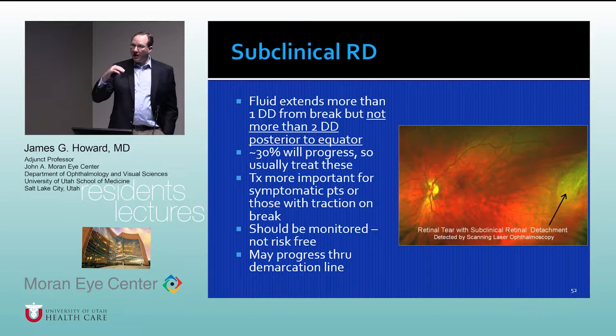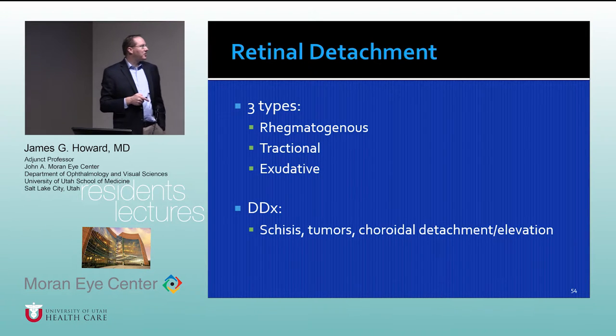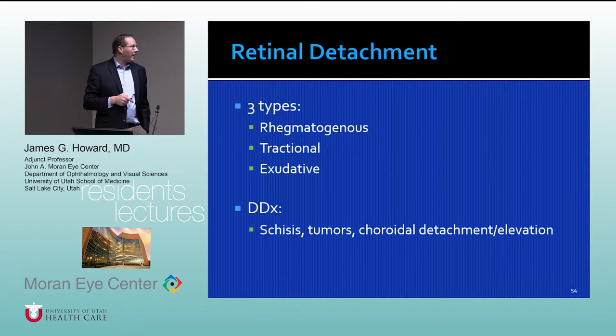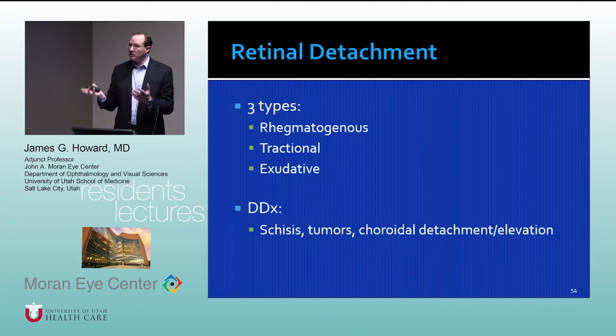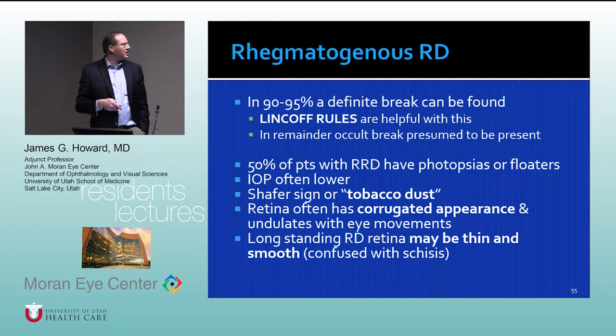There are three types of retinal detachment: rhegmatogenous (a break in the retina), tractional, and exudative. The differential diagnosis includes retinoschisis, tumors, and choroidal detachment or elevation. A common referral question from community doctors is whether something is a retinal detachment or retinoschisis — we'll go over that distinction. There are the Lincoff rules that help locate a break in the setting of retinal detachment.